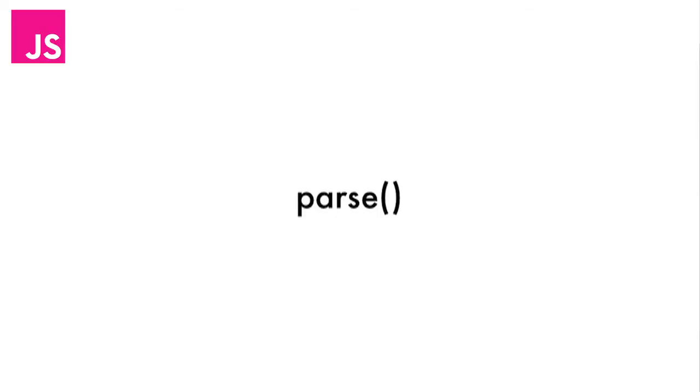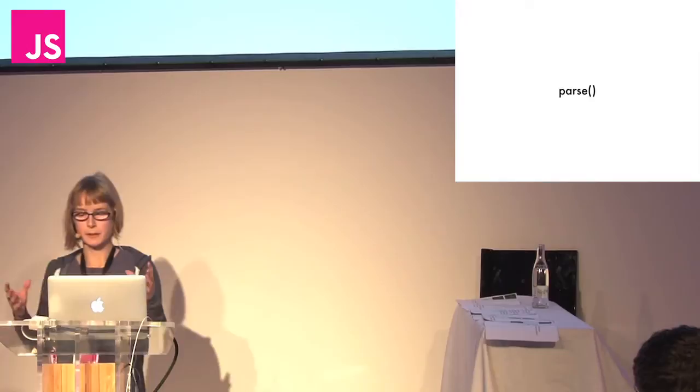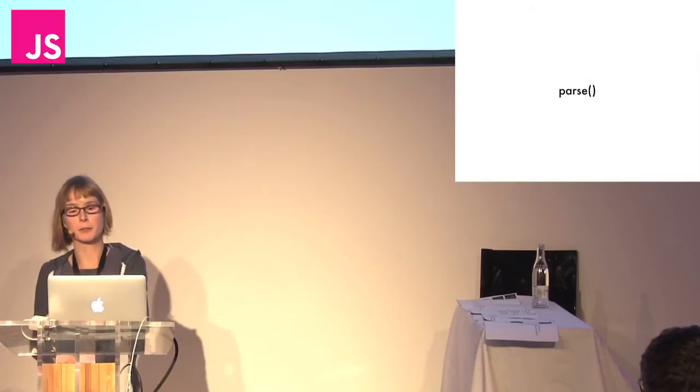If you're using a parsing expression grammar, you're probably using a PEG library. I used one called peg.js — it's really nice, I highly recommend it. All you do is give your list of production rules to the library, and it gives you back a parser. Then you shovel code into your parser, and it gives you back the abstract syntax tree. So the parse function is trivial.